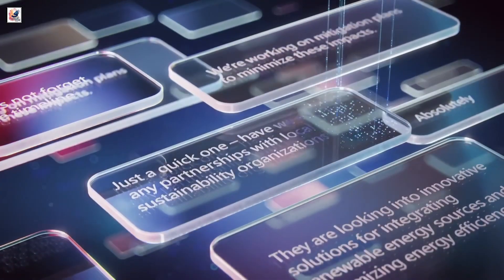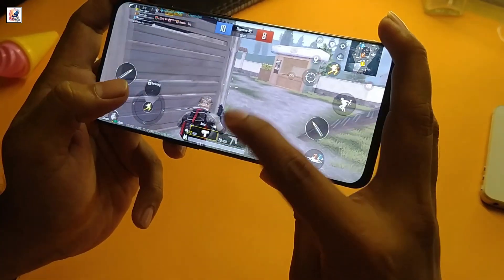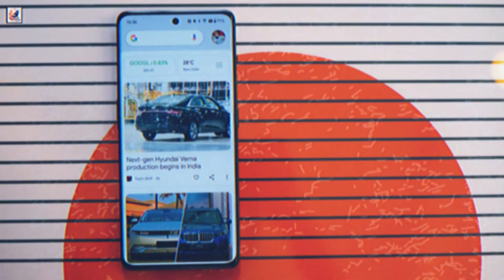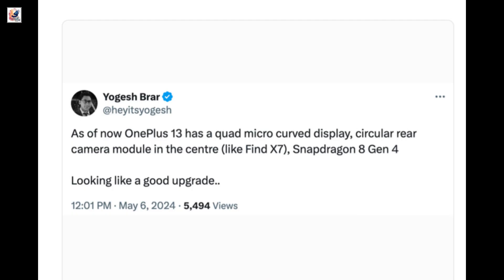The OnePlus 13 is rumored to be among the first devices to sport the upcoming Snapdragon 8 Gen 4 SoC, which is due to be released in October. We can expect to see the OnePlus 13 release somewhere in November or December 2024 for the China launch, before welcoming it to the global stage in January 2025.